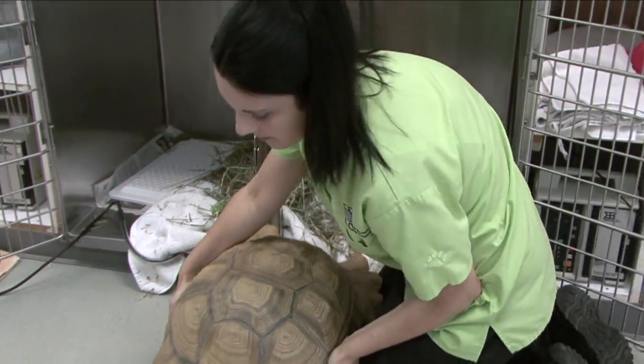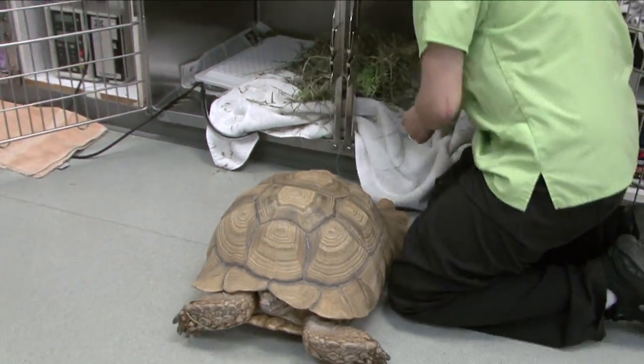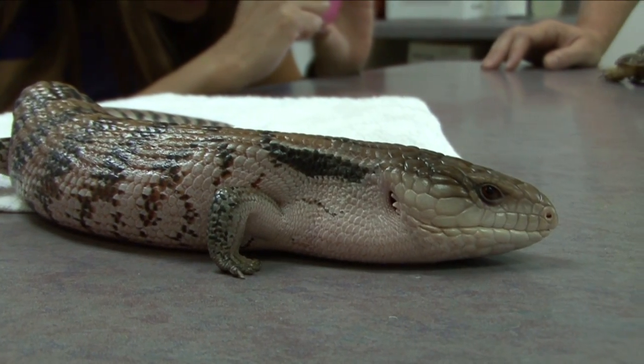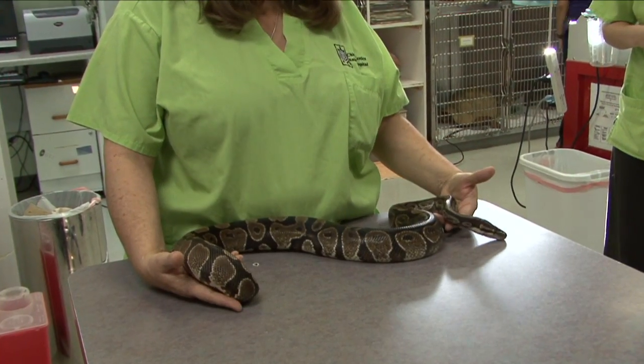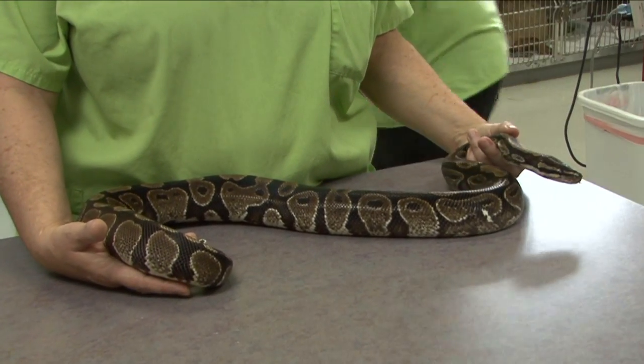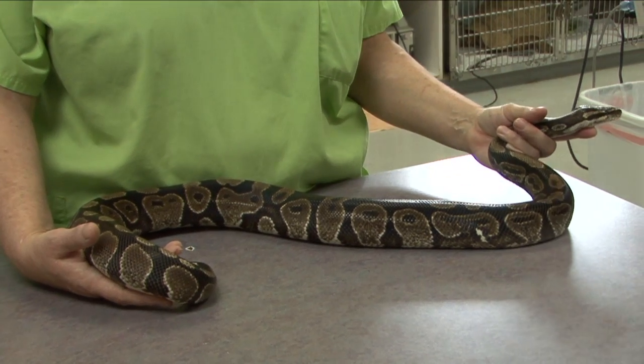Many of these pets can grow large and live for many years. Research the kind of amphibian or reptile before you purchase to make sure it's a good fit for your home. Always purchase these animals from a reputable source, as many species can be dangerous, venomous, illegal, or unsuitable as pets.